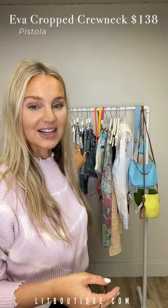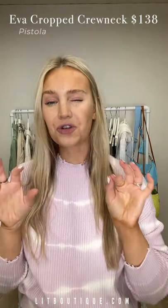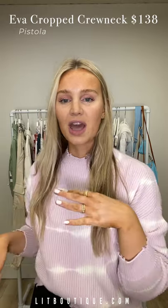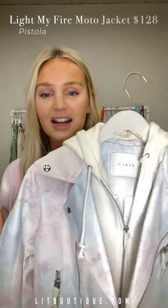First we have some restocks — things you were literally obsessed with that not everybody could get their hands on, so we ordered a few more. Then we have some fun denim happening and then we have all these new fun arrivals. So let's get started. First up is this pink and blue tie-dye leather jacket.